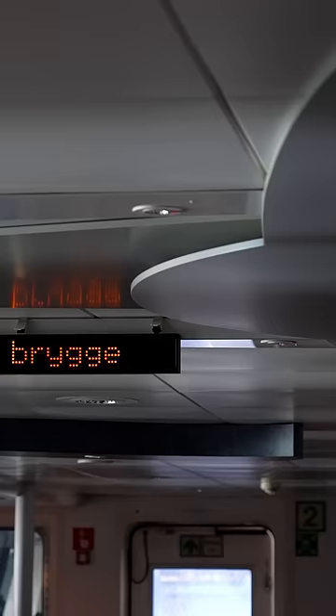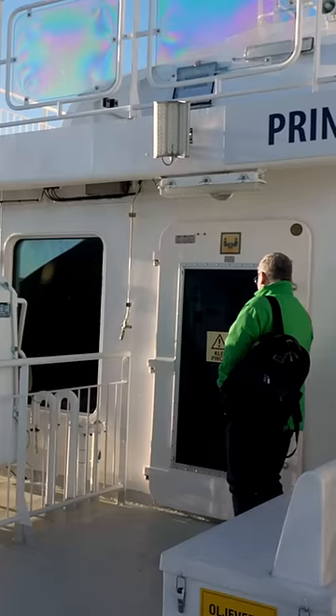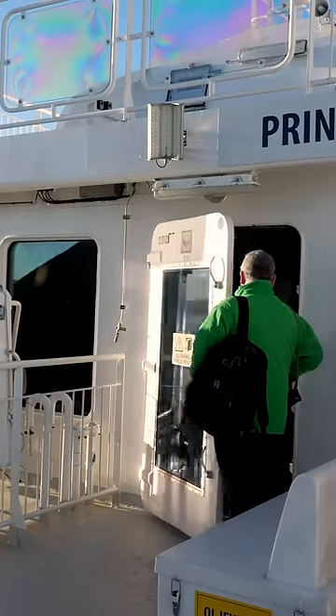The ferry itself is very nice, and because it's electric, it's vibration-free and almost completely silent. Listen to this. It really does show how much fossil fuel engines suck.